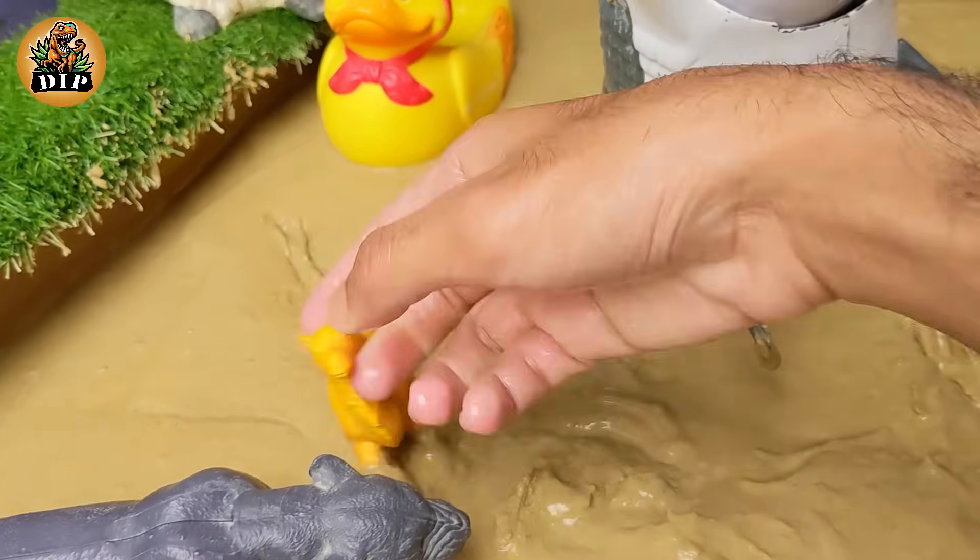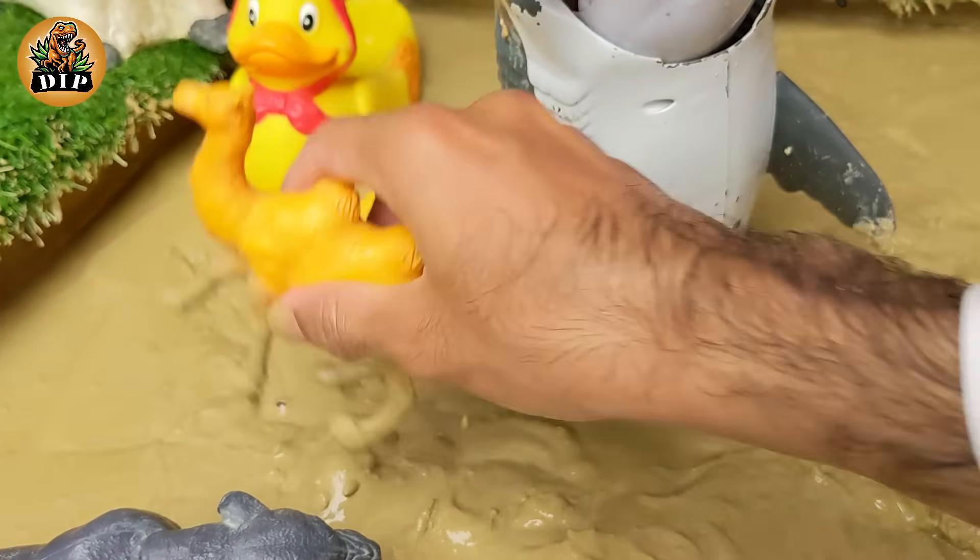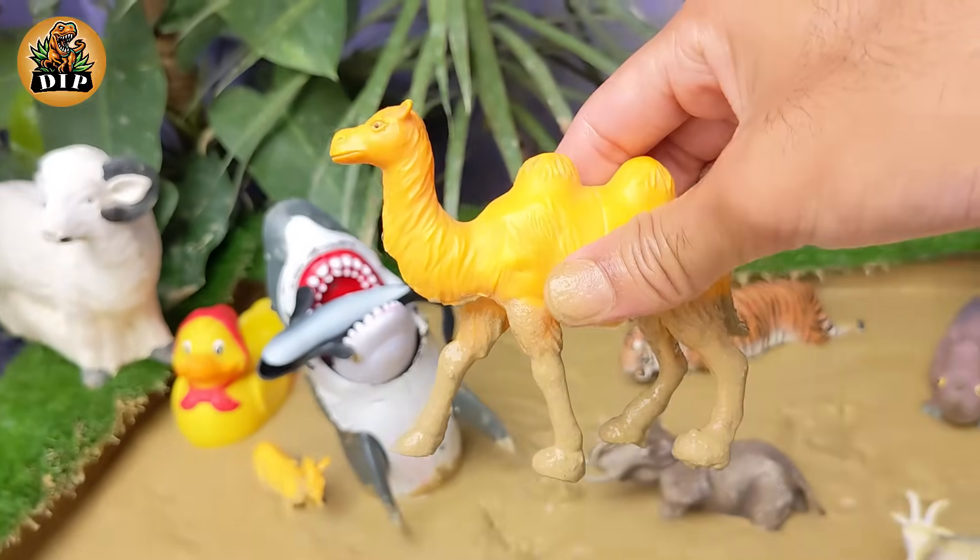Our next animal is the camel. There are 160 words for camel in Arabic. Camels can live to 50 years.